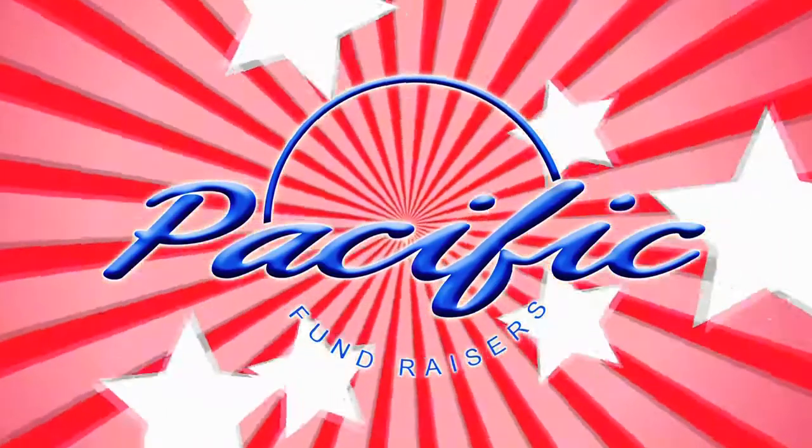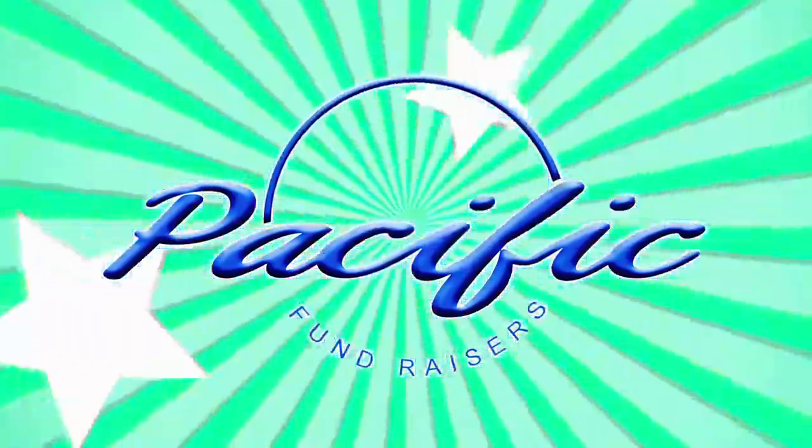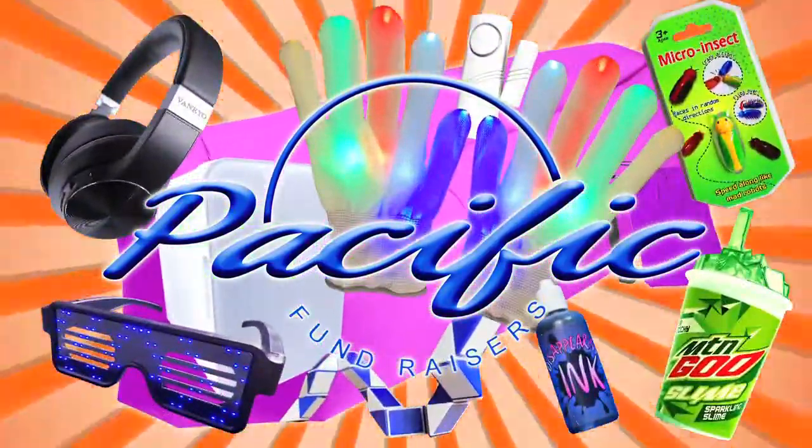Okay kids, let's help out our school. Check the parent letter inside your packet to find out how you can win these incredible prizes.